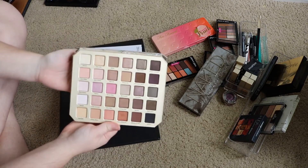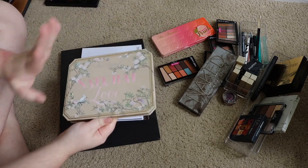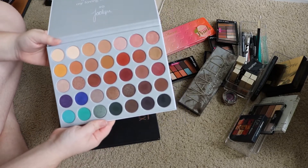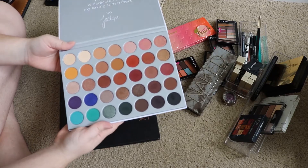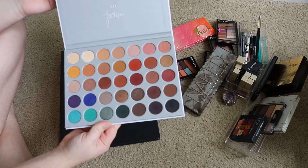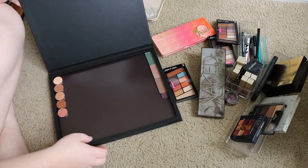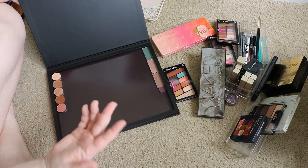I have three large palettes here. Obviously I'm not getting rid of the Too Faced Natural Love palette — I just love opening this palette up and looking at it, it's so beautiful. I will never get rid of this, it's perfect. The Jaclyn Hill Morphe palette — I don't use this quite as much as I mean to, but again I think it gets lost in my collection. I need to keep pulling it out and using it because it really is beautiful and it really does perform the way you want an eyeshadow palette to.